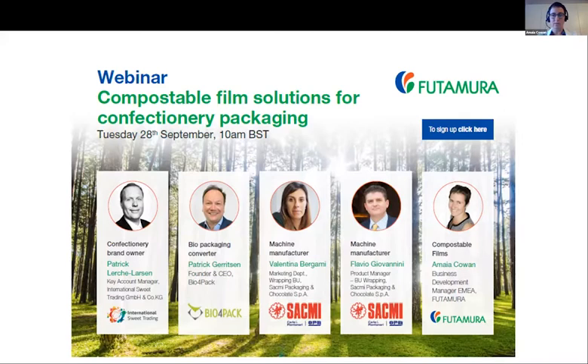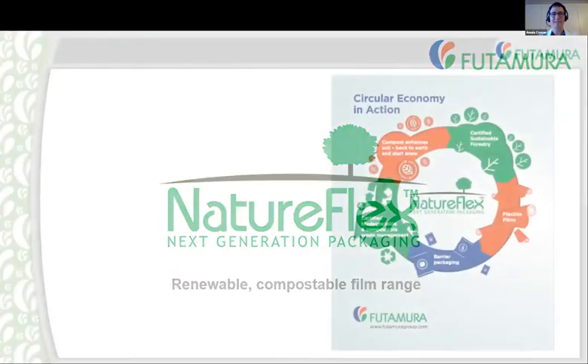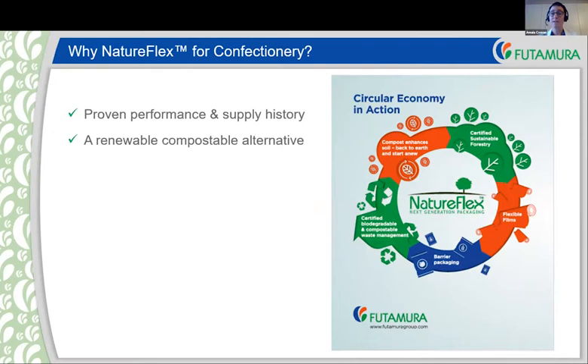To kick us off, I'm going to cover two or three slides to give background to the webinar and explain our NatureFlex renewable compostable film range and why we believe this is a good offer for the confectionery industry. The very first thing to say is they have a proven record in this sector and a very strong supply history. We have been supplying particularly in twist wrap for many years, and the films are known to have very good performance on machinery. A lot of brand owners and producers are looking for alternatives to today's plastic packaging, and NatureFlex provides a renewable and compostable alternative.